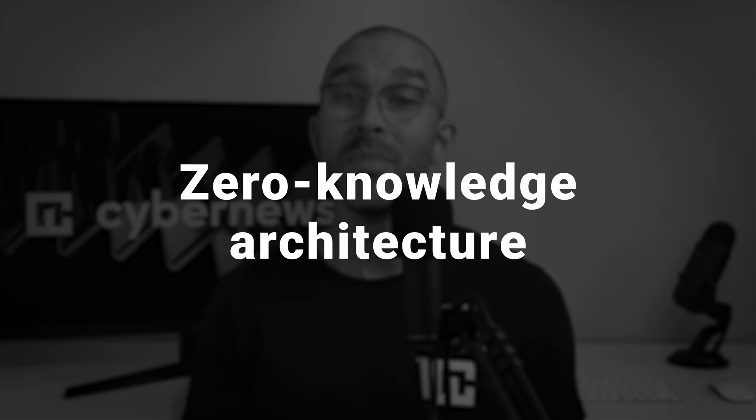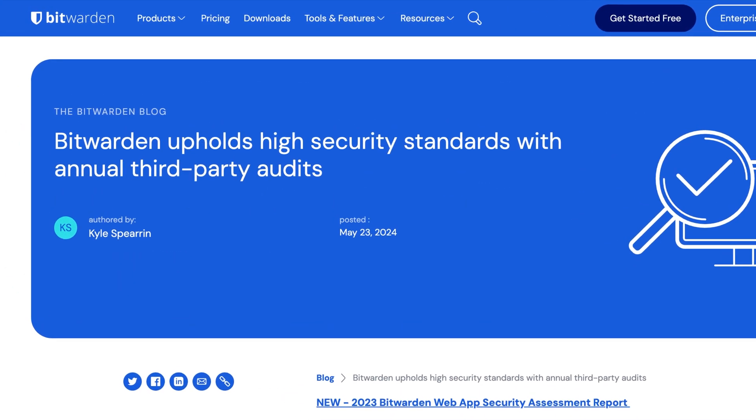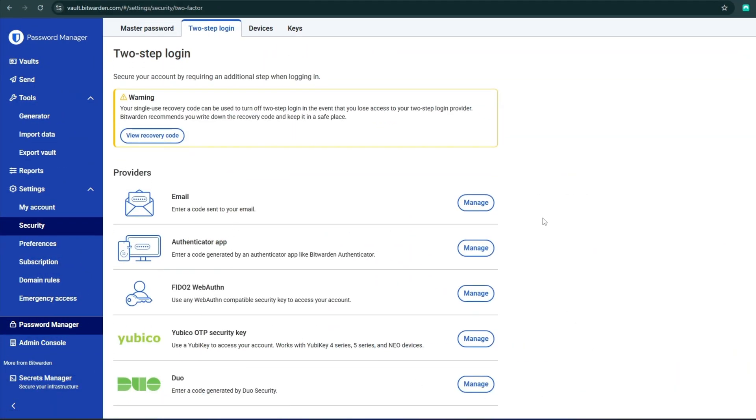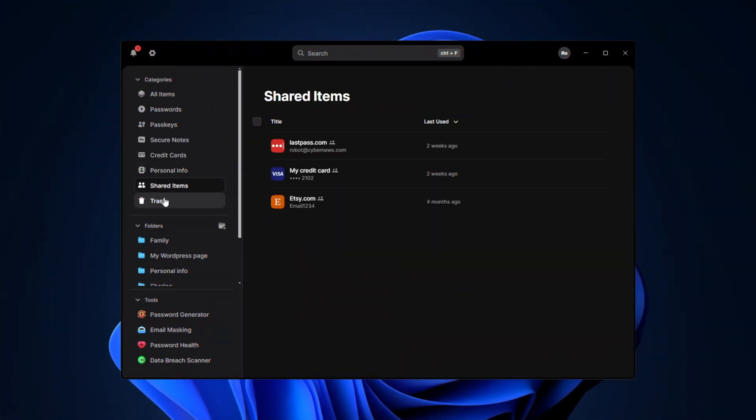But the password managers do share some practices. For example, both have a zero-knowledge architecture, meaning they can't ever access your vault or your data — it's only known to you. To confirm this promise, each password manager passed independent audits by third-party security companies. If you want to strengthen the security of your vault even more, you'll have options to add extra login steps. Bitwarden offers two-factor authentication, while NordPass has multi-factor authentication options. There's also an option to add biometrics like your fingerprint. Overall, both password managers are highly secure, but NordPass is a little more advanced with more modern encryption and MFA options.